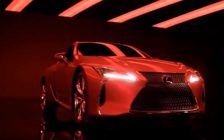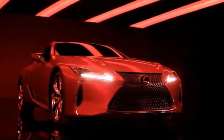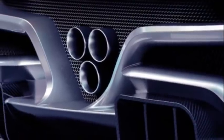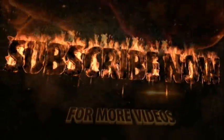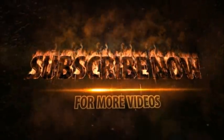It's got the rectangular combination gauge cluster and infotainment system, the circular air conditioning vents, and even the exact same steering wheel. It also looks like Mercedes has gotten rid of the scroll wheel that controls the infotainment system and switched to a Lexus-like touchpad.